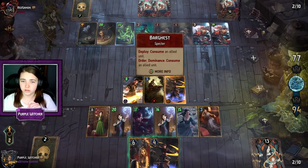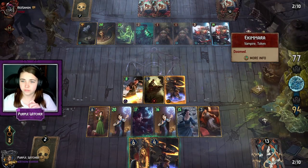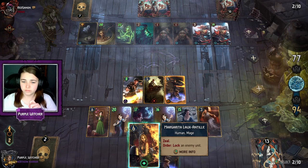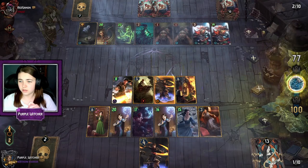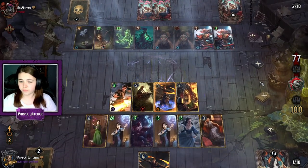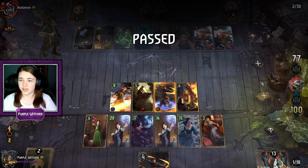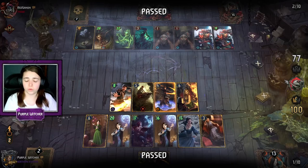Let's throw down Margarita, and then we pass after this. Hopefully they won't catch up — they passed. Nice, and we win round one!